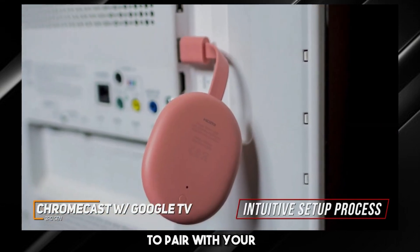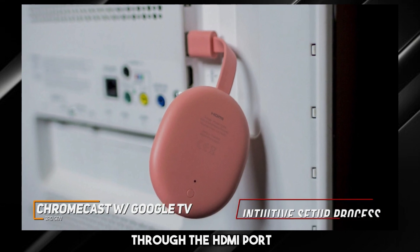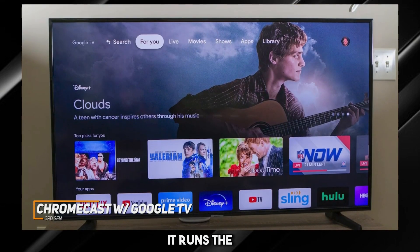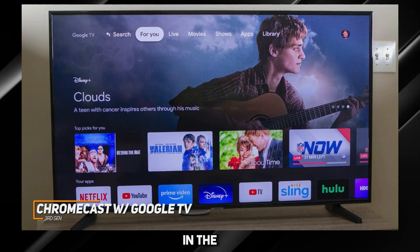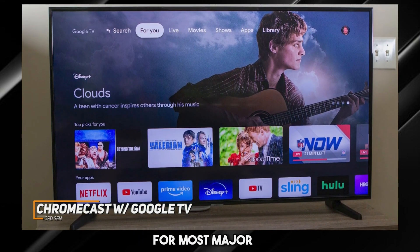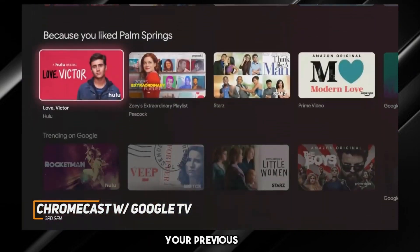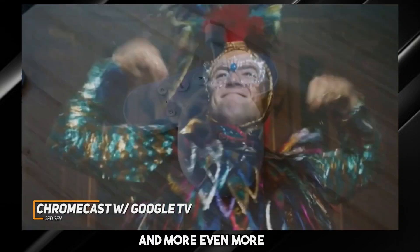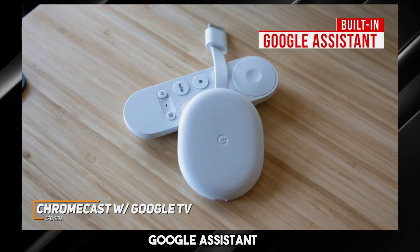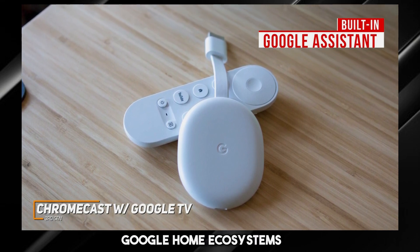It has an intuitive setup process to pair with your home network and can be plugged into your TV through the HDMI port. Unlike the other options on this list, it runs the Google TV interface which provides a generous selection of apps in the web store, comprehensive support for most major streaming services, useful content recommendations based on your previous viewing history, the ability to link multiple Google accounts, and more. It also features built-in Google Assistant support for hands-free control and can be easily integrated into Google Home ecosystems.